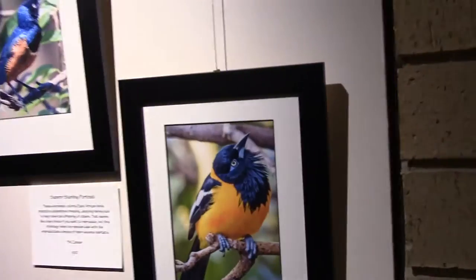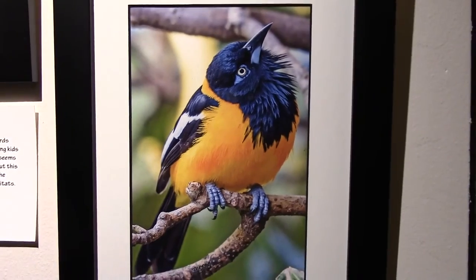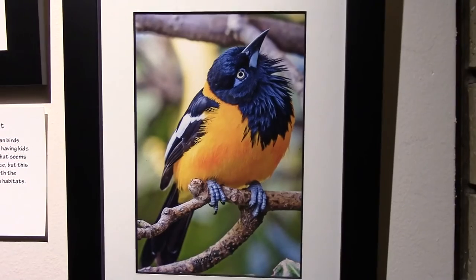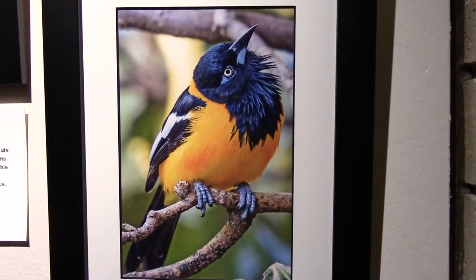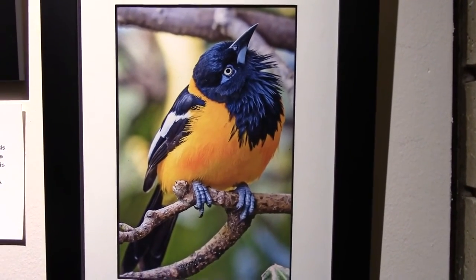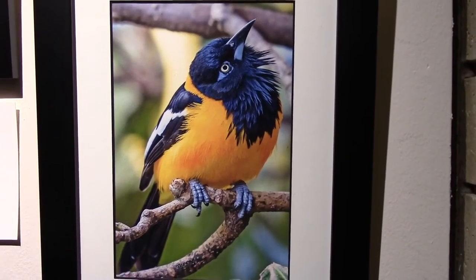Over here to the Venezuelan Troupial portrait. This turns out to be the national bird of Venezuela, and it's another nest pirate — they don't build their own nest. They either find a vacant nest or dive in and violently drive off whoever has their own nest and take over the neighborhood. But a pretty bird nevertheless.